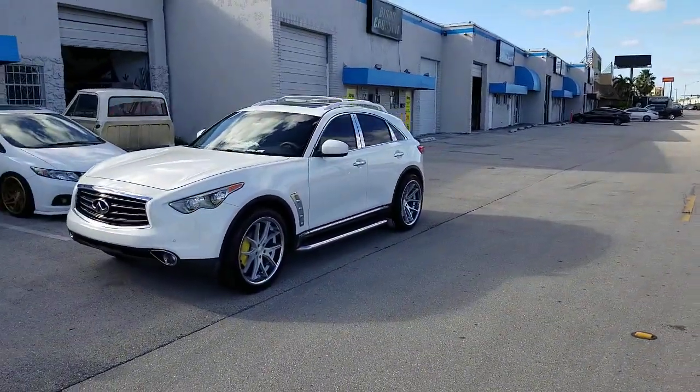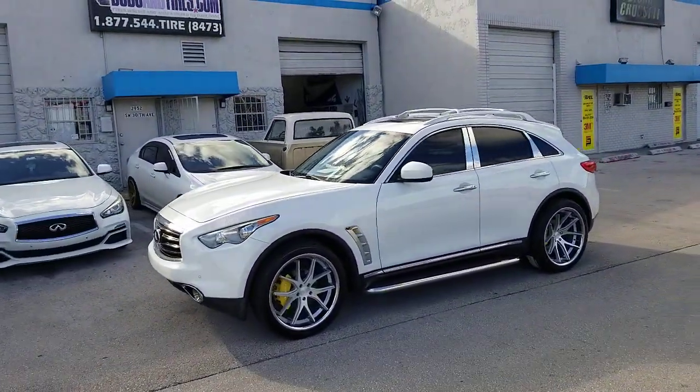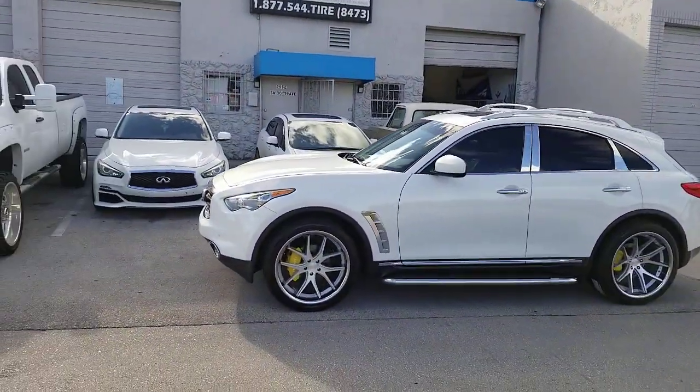I'm doing terrible with the camera today, so y'all can get me on YouTube. But you see the very deep concave in the back on the 11.